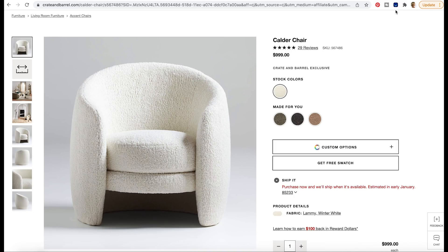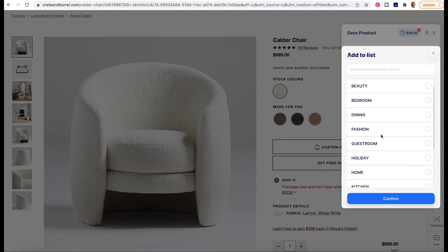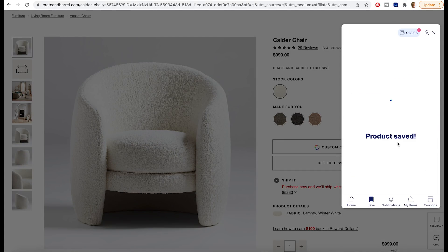To save an item to your Karma dashboard, click the blue slider button at the top right corner. From there, you'll be able to choose which price drop to be notified about, as well as save it to a customizable wish list. Karma also allows you to keep all of your shopping organized.